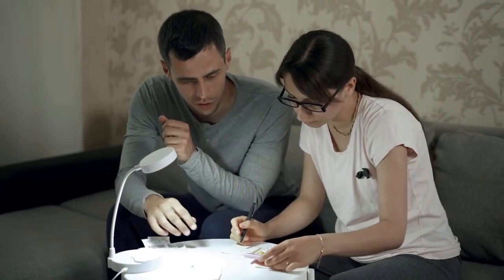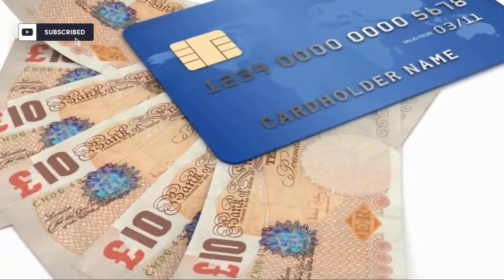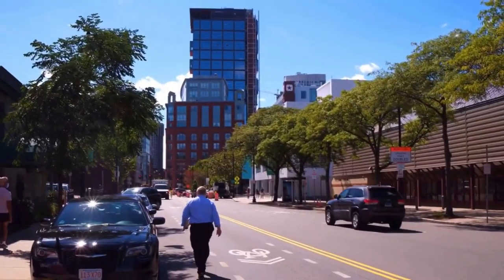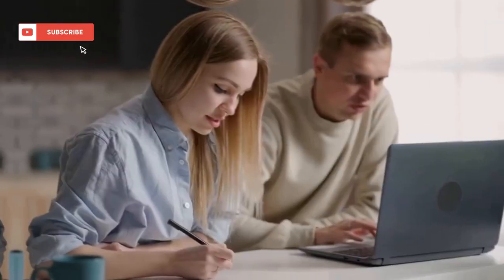As well as this monthly payment, Britons claiming certain disability benefits such as PIP are due to receive a £150 cost of living payment. The payment forms part of a £26 billion support package to help vulnerable Britons with rising cost pressures, as inflation persists at a high 8.7%. To qualify for this year's payment, people must have received a payment, or later receive a payment, on April 1st, 2023.